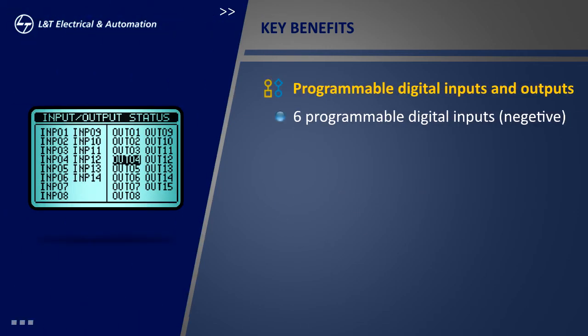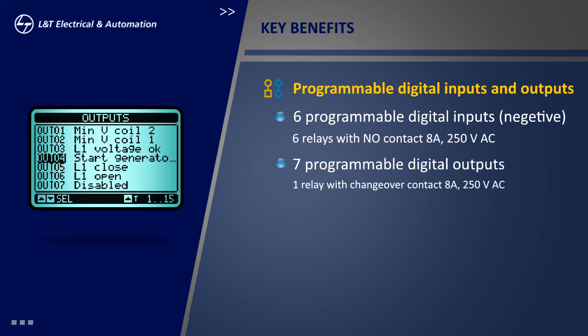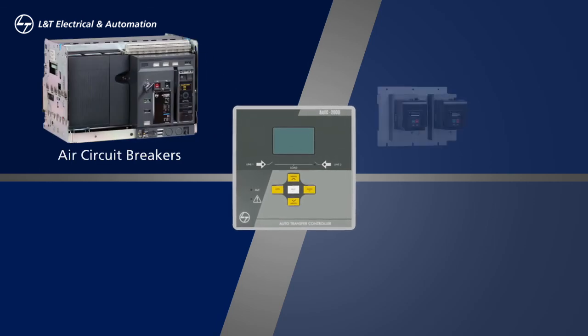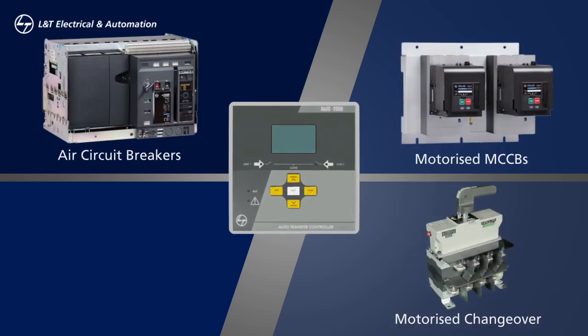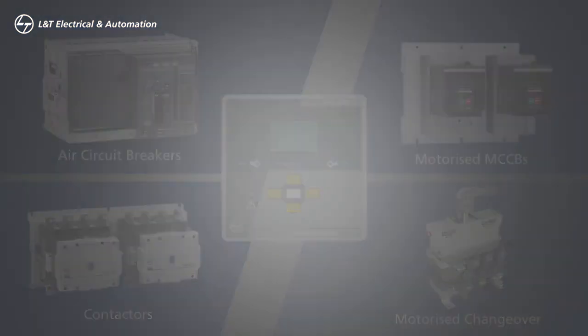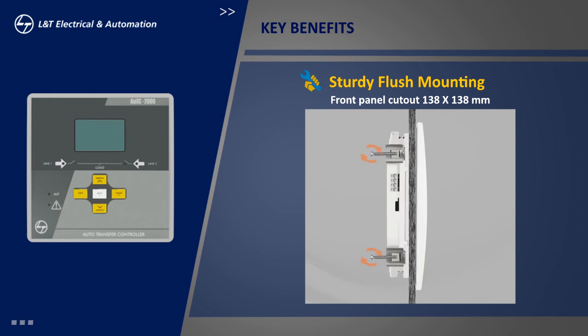Programmable digital input and output functions help users to adopt different application needs. Although the controller is pre-programmed to the most common requirements, it can be changed based on physical connections and the switching device. The controller is designed for flush mounting installation with metallic elements and systems for long-lasting fixing.